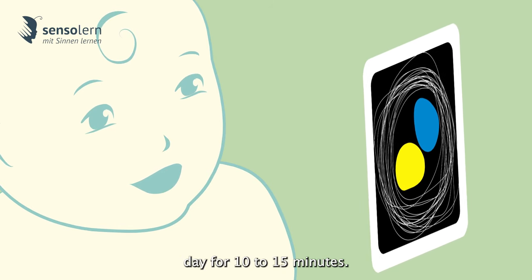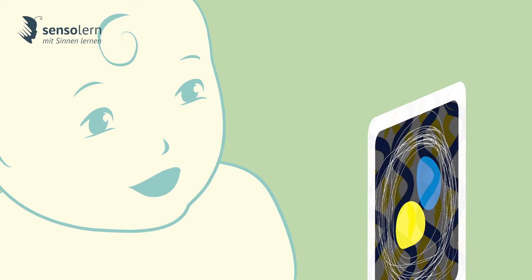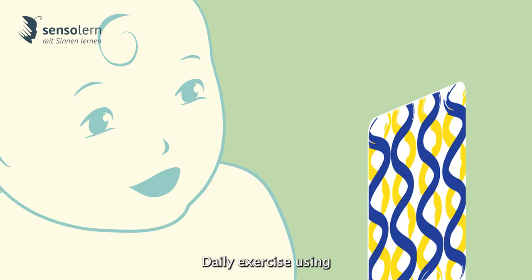Repeat at least once a day for 10 to 15 minutes. Daily exercise using contrast cards is proven to be highly beneficial for better eye muscle control and positive brain development.